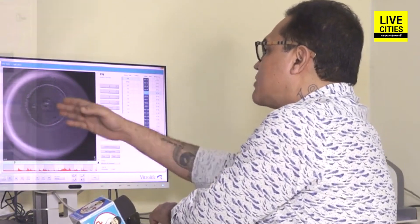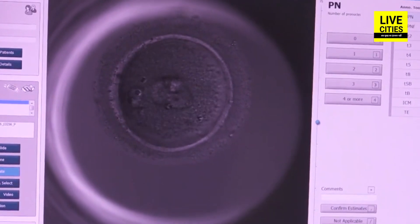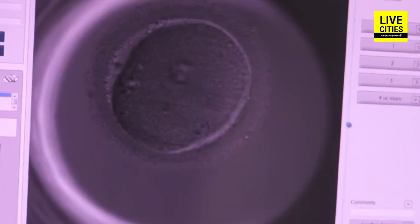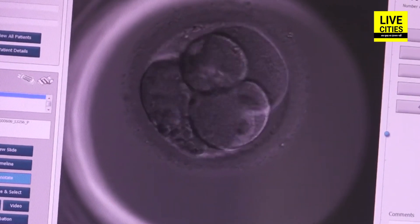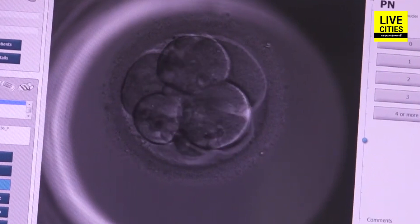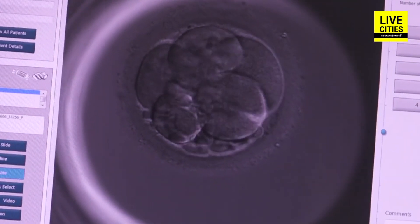We can see the cells increasing. When we look at the embryo, we can observe the division without disturbing it — how long the division took, when cleavage happened, and whether the cleavage occurred at the right time. If the cell divides too early or too late, it indicates the embryo is of poor quality and may not result in pregnancy, or the chances of an abnormal pregnancy increase.